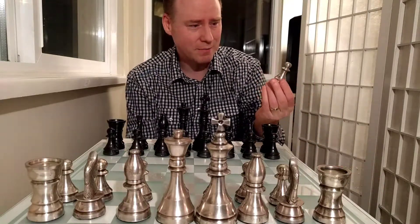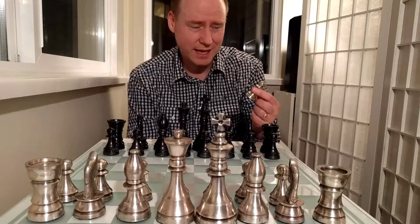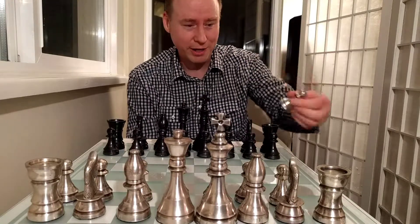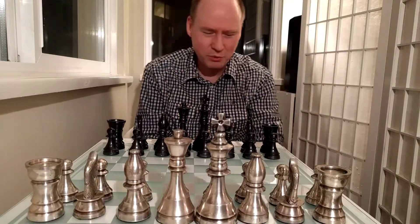I want to start with the lowly pawn — the poor little fella who kind of gets a bad rap. There are so many of them, they move so slowly, and they're very easily taken. I'm sure the other pieces look down their nose at the lowly pawn. We even have figures of speech about being a pawn being moved around on the board.